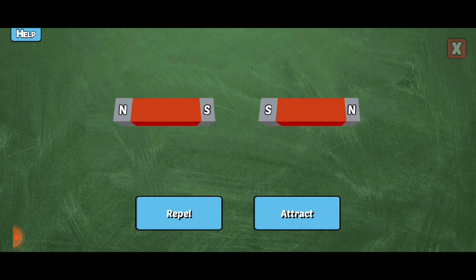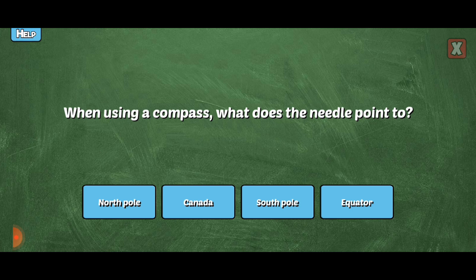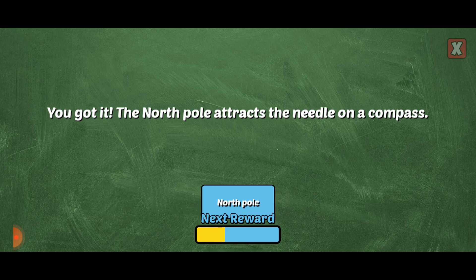Will these magnets attract or repel each other? You're right! Like poles repel each other. Correct! Good job!